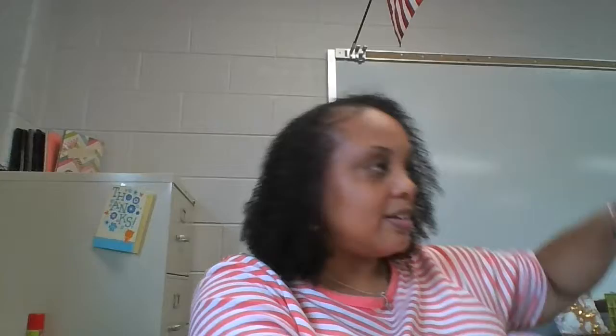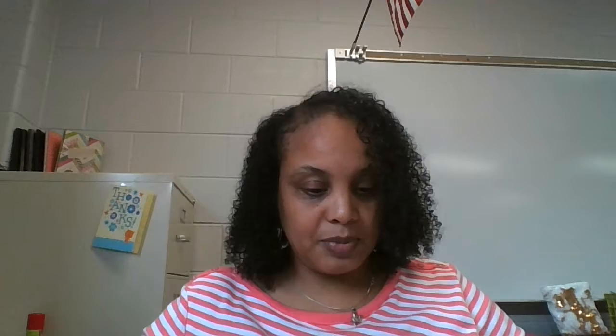And I purchased three of these — these are the plastic drawer dividers. I needed these for my center desk drawer. I purchased three and they have three compartments. It seems like it's a pretty sturdy plastic.